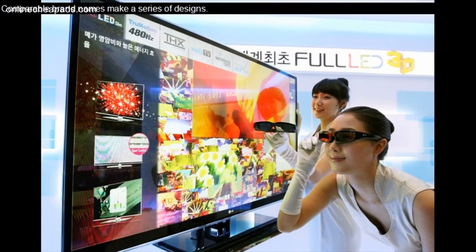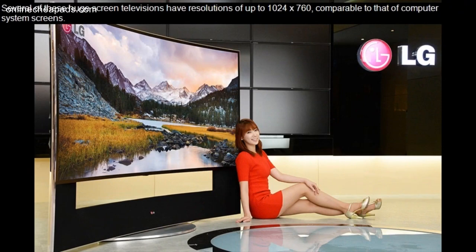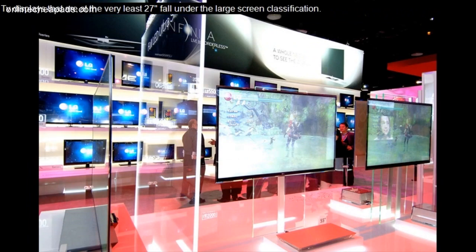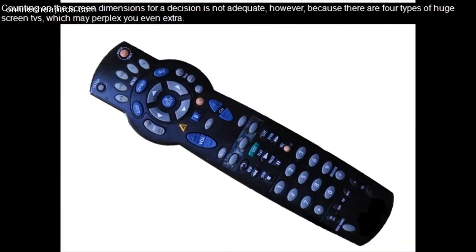Comparable brand names make a series of designs. Several of these huge screen televisions have resolutions of up to 1024x760, comparable to that of computer system screens. TV displays that are at least 27 inches fall under the large screen classification. Counting on the screen dimensions for a decision is not adequate, however, because there are four types of huge screen TVs, which may perplex you even more.